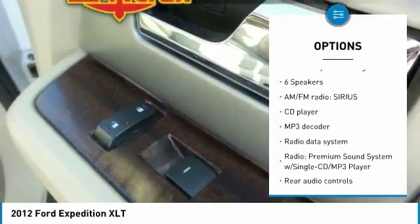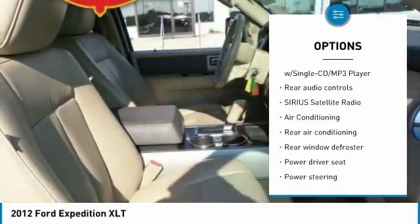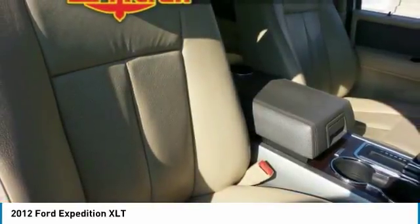Power lift gate. Traction control. Dual airbags. Air conditioning. Power steering. Four-wheel disc brakes. CD player. Power windows. Compass. Rear window defroster.